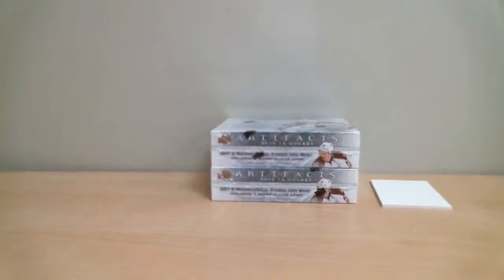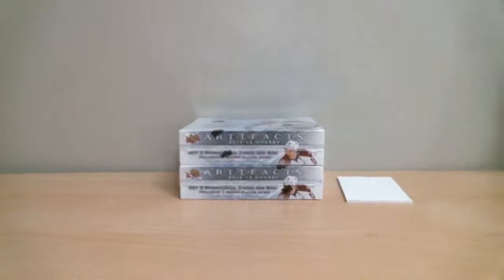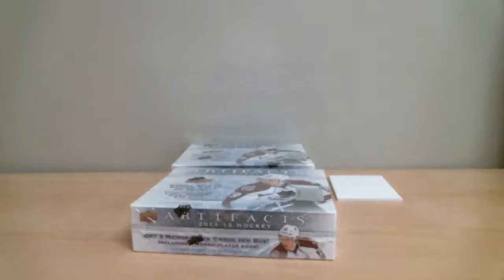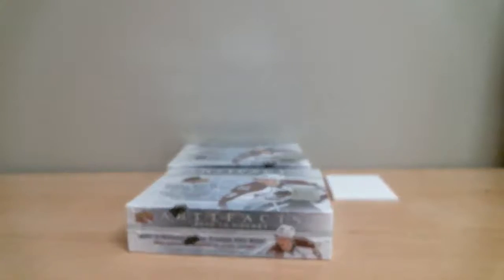We've got seven box breaks ending tonight between 7:30 and 10:30pm. We do have another Artifact ending at 8:30, identical to this one. So, first box — 14-15 Artifact.